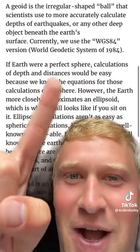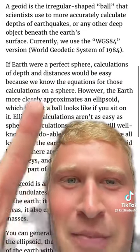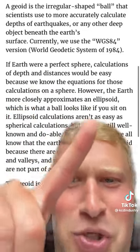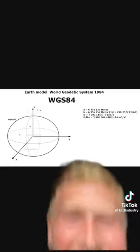Down here I get really confused. Perfect sphere — if the Earth were a perfect sphere, calculations of depth and distance would be easy. However, the Earth more closely approximates an ellipsoid. Wait — if an ellipsoid looks like this, why is Neil deGrasse Tyson saying that the Earth looks like a pear? Obviously that dude doesn't know what he's talking about.